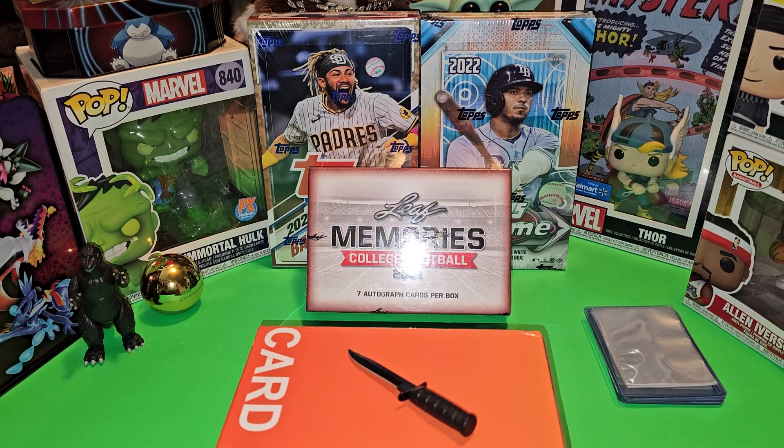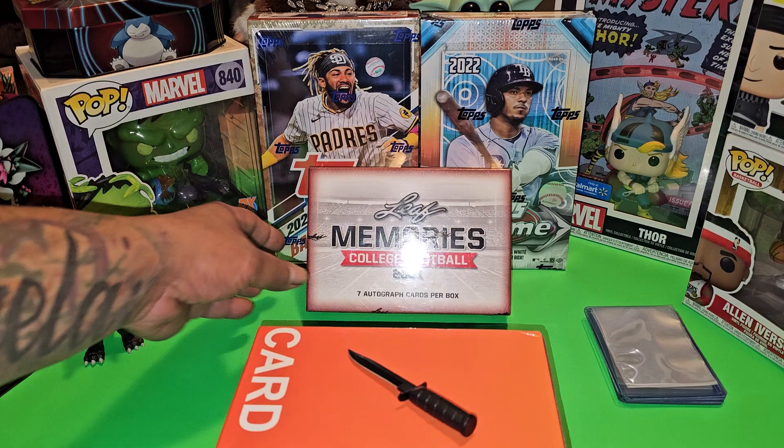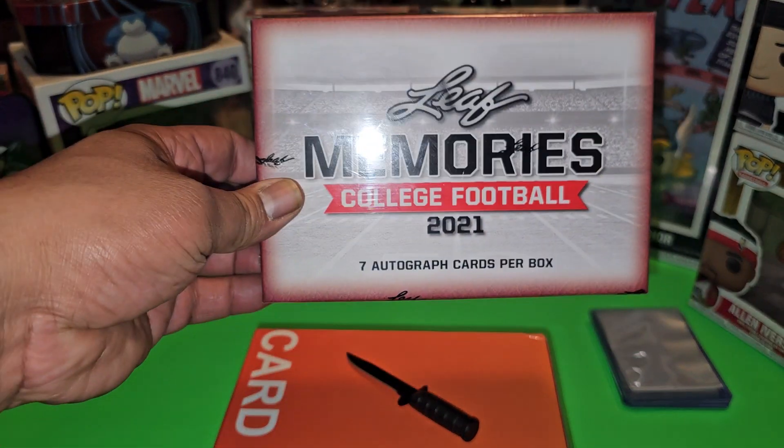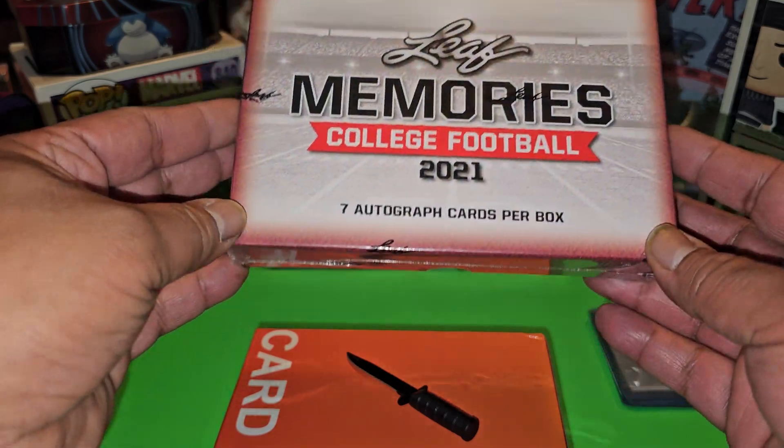What's crackin' folks, it's your boy Day One Savage back with another video. Check it out. You already know what we doing guys — we are chasing CJ Stroud. And we are chasing him in this Leaf Memories College Football 2021.